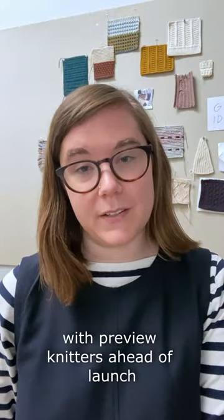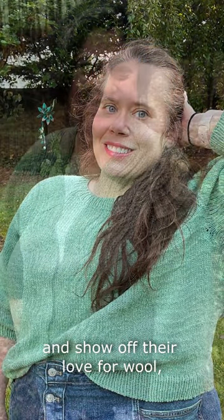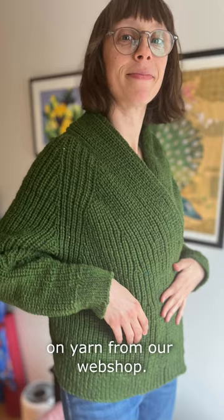We share our patterns with Preview Knitters ahead of launch, and it's an invitation for them to flex their knitting muscles and show off their love for wool, knitting, and design. Our Preview Knitters keep the project they're working on, snag the pattern for free, and we even throw in a discount on yarn from our web shop.